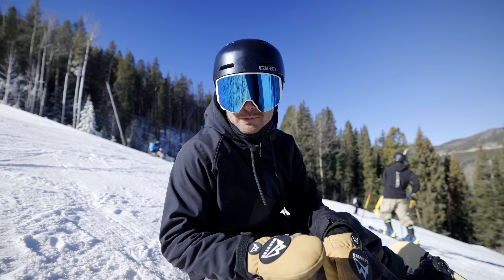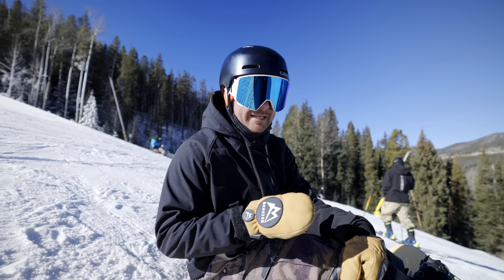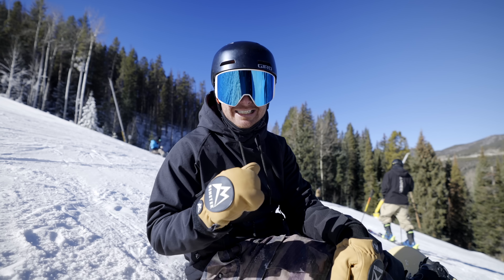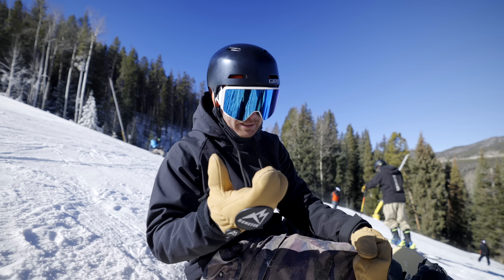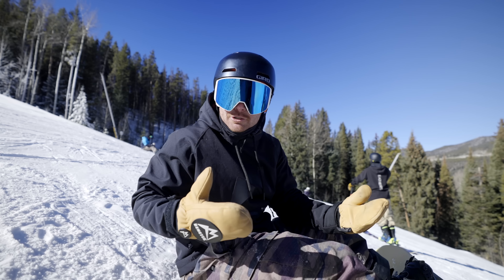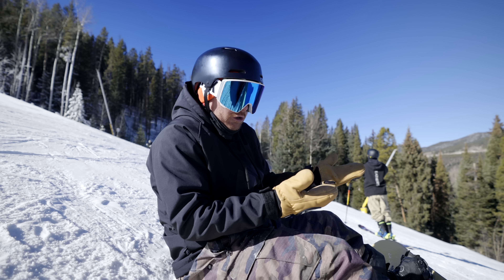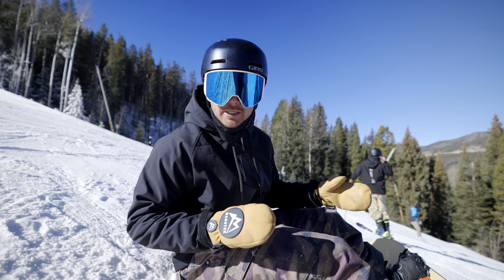You guys might be trying to roast me in the comments about how dangerous and sketchy that was, but I wanted to prove the point that in sticky situations like that, you need to be in control. You need to put yourself in the best position to be in control — and that's literally what tight riding, tree riding, or technical riding is. I didn't hit anybody, I didn't almost hit somebody, I did a little trick — control. Did a little trick — control.